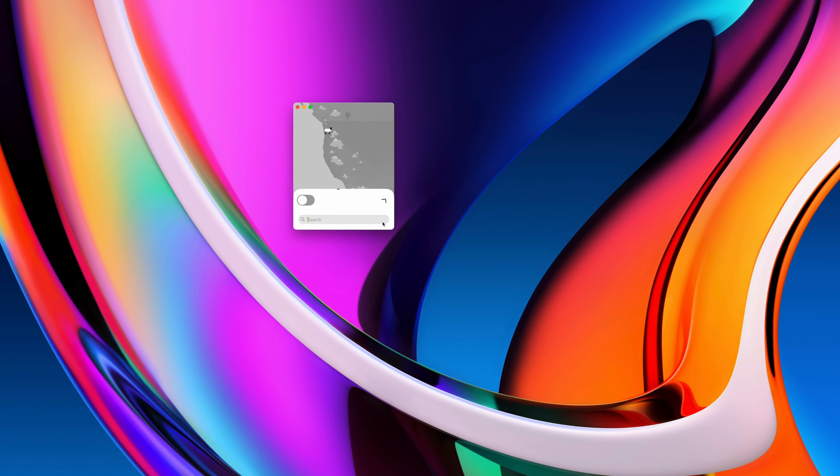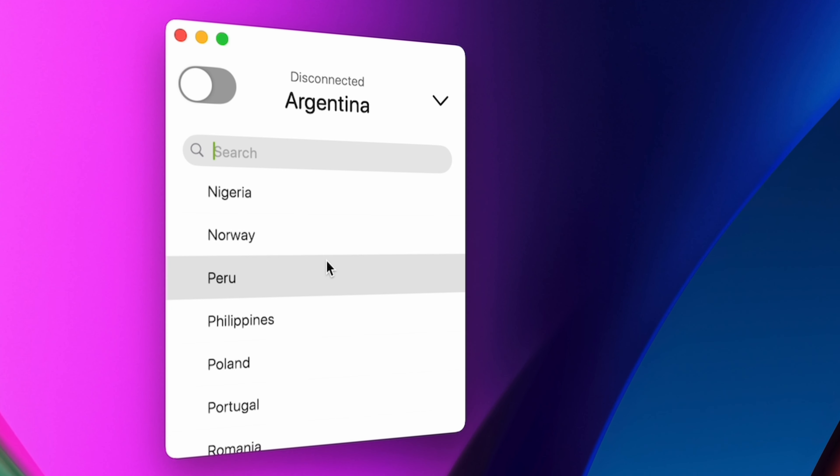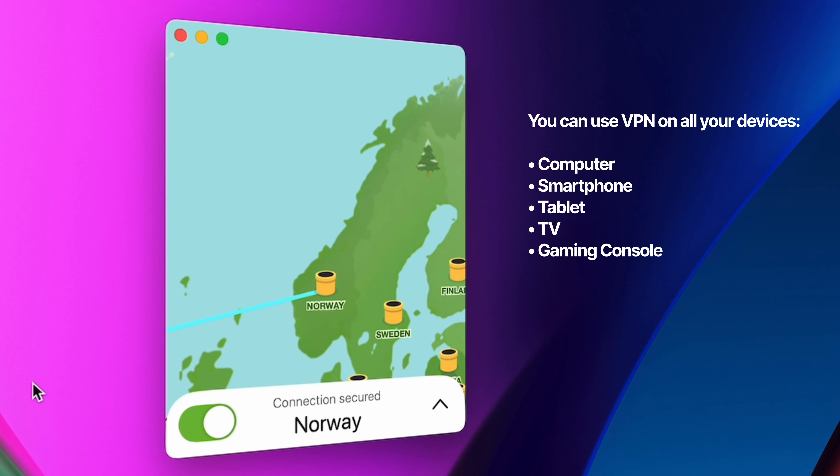A VPN, like the one I'm using here, creates a secure, encrypted connection that protects your online privacy by masking your IP address and data. It will also make it appear like you're connecting from somewhere else, which can help you get around geo-blocked content and overall protect your privacy and location data.